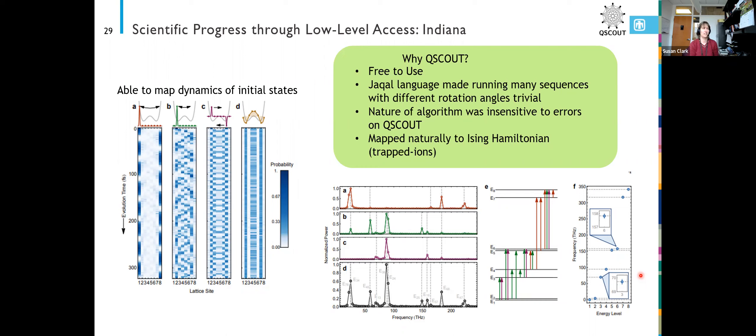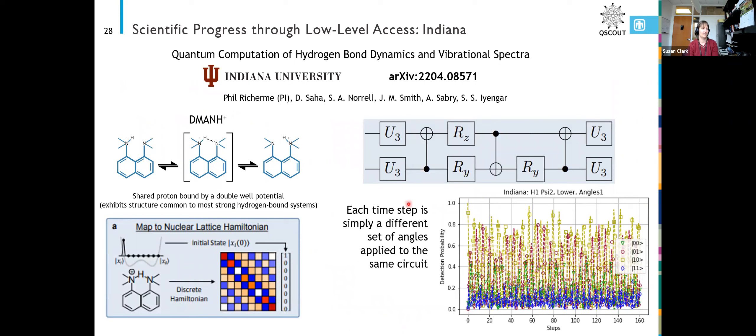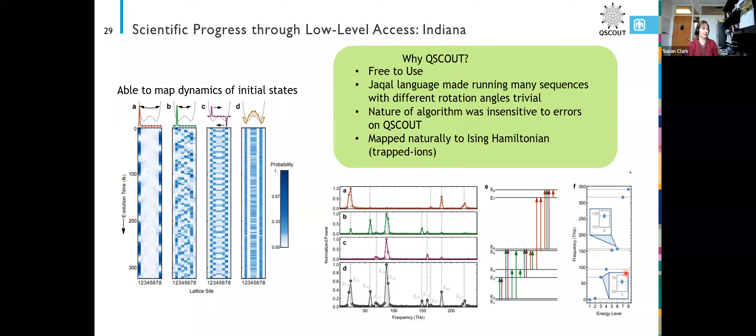Looking at their data, the dotted lines are the emulator — exactly what we expect — and the points are the data results. Even though in the first point we'd expect the data to be all the way at one, it's somewhere around 90-ish percent. But they were only really looking at the Fourier transform, so the fact that exact values didn't go all the way to one didn't matter so much, as long as we were capturing the frequency dynamics they were looking for. And we were. The problem also mapped naturally to an Ising Hamiltonian.